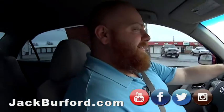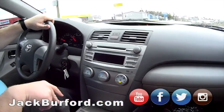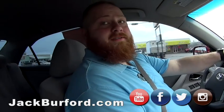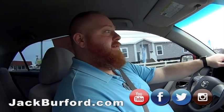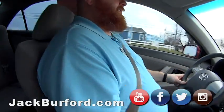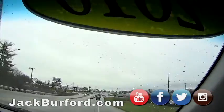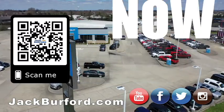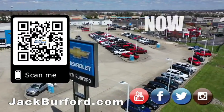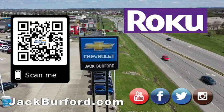Come see it folks — test drives are completely free. This one is under ten thousand dollars, under a hundred thousand miles, and it's Barcelona Red. Come check it out! Thanks JJ. Why would you buy a vehicle anywhere else? Make sure to visit us at jackburford.com and subscribe to our YouTube channel.